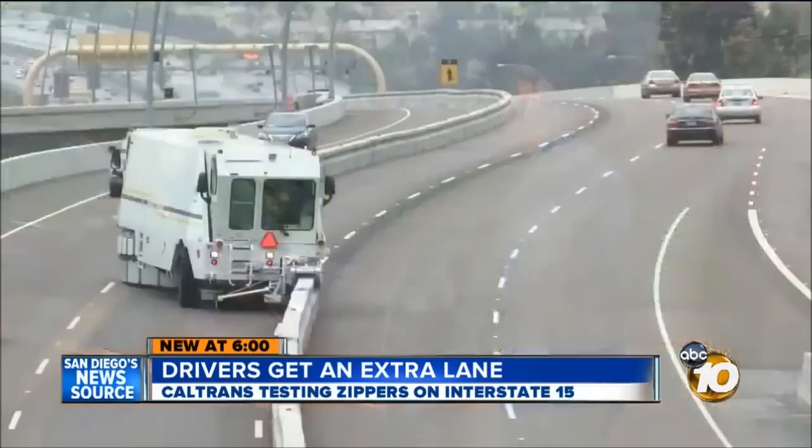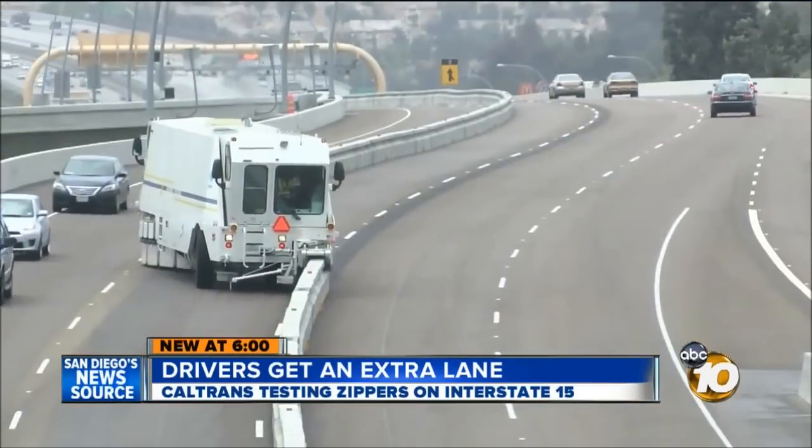Del Cerro resident Alexandra Brown already saves about 20 minutes using the express lanes. She says if there were three lanes, that might help the speed of the commute.